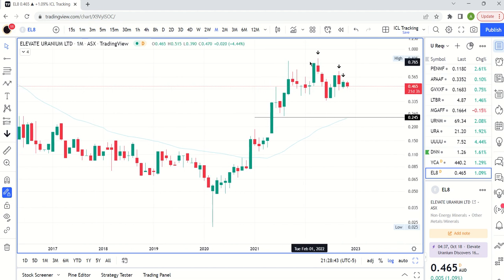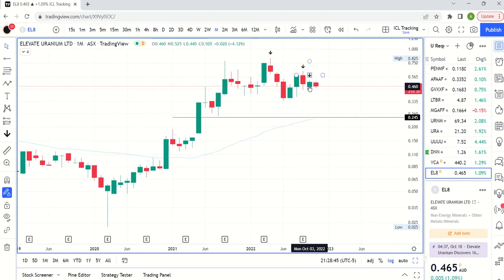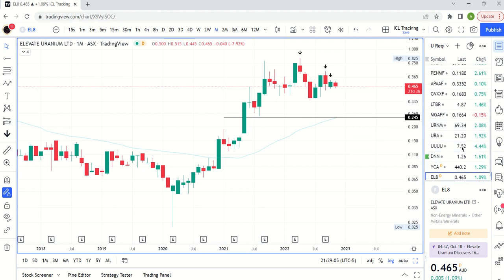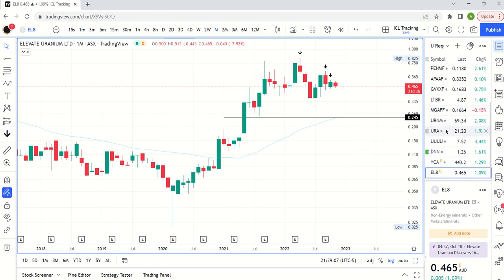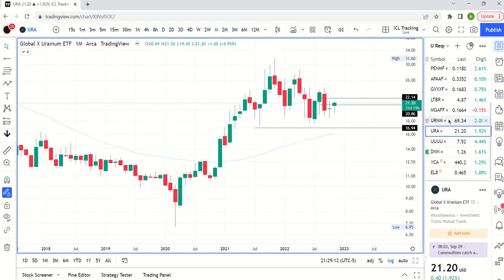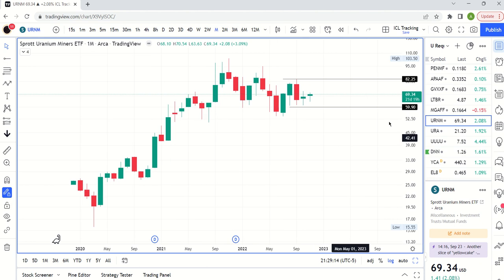Elevate Uranium — same kind of idea. We've got clear swing highs we need to get back above. I go into more detail on these names with long-term charts in previous videos, so definitely check the link in the description. I'll also add a uranium playlist to the end of this video for easy access. Looking at the big ETFs — URA looks like a nice candle for the month so far, and URNM is the same kind of thing.